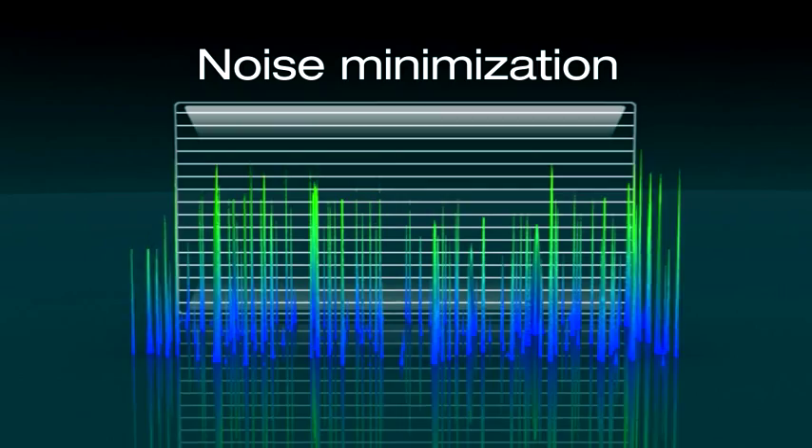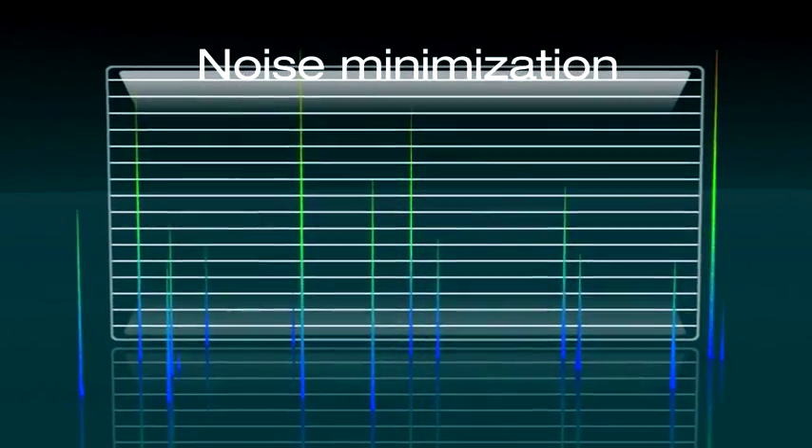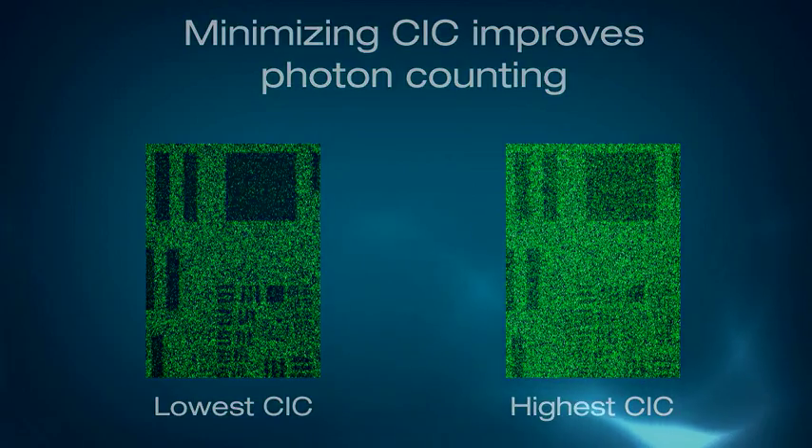Andor's unique clocking mechanisms are employed during image readout to ensure that spurious noise sources such as clock-induced charge are minimized, enabling the most challenging of low-light applications such as photon counting to be addressed.